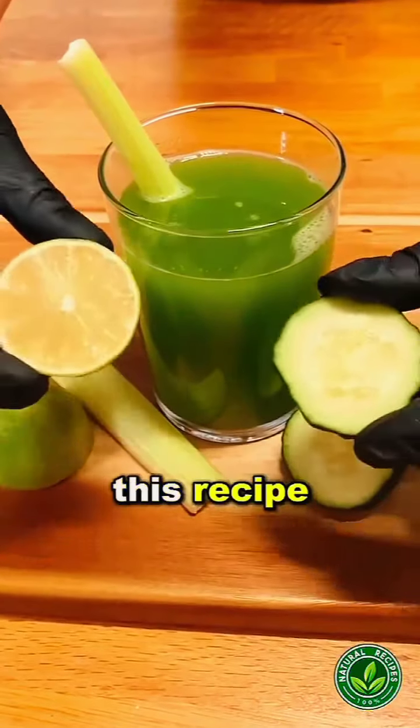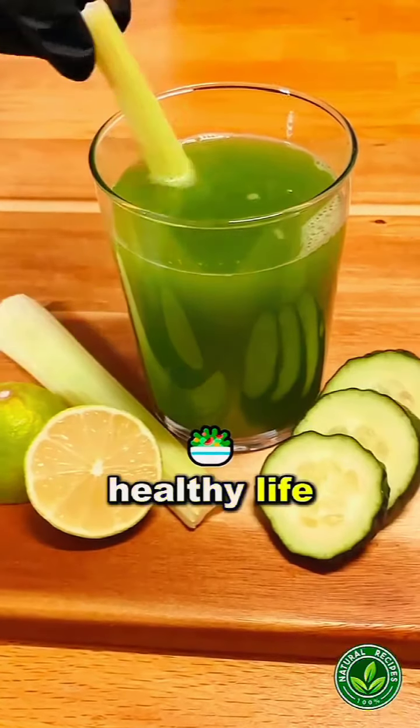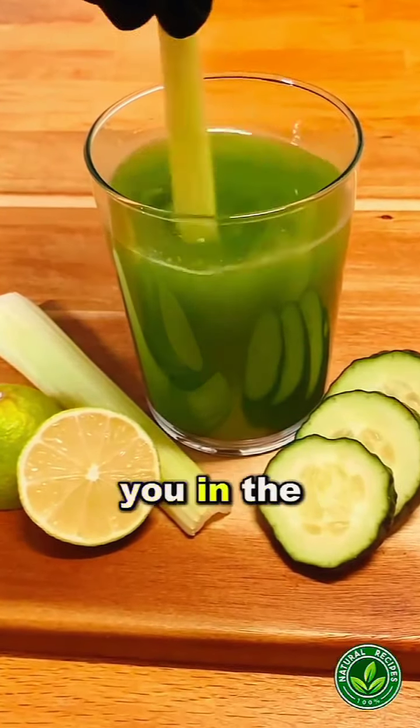If you like this recipe, rate it from 1 to 10 in the comments. I wish you a long and healthy life. Thanks for your support and I'll see you in the next video.